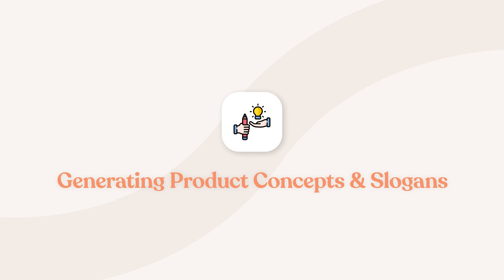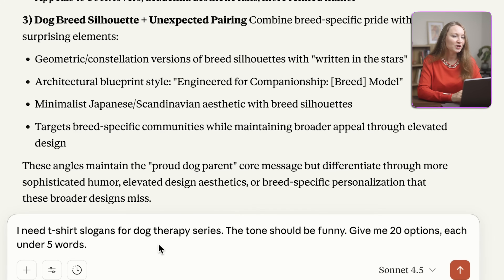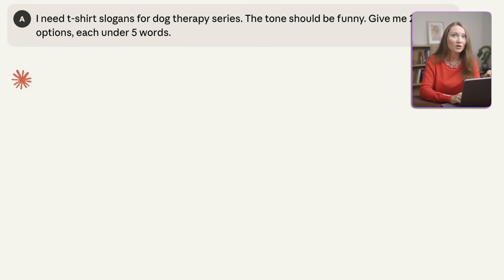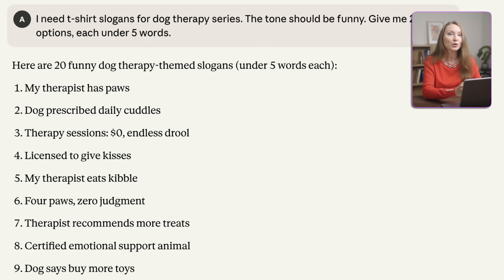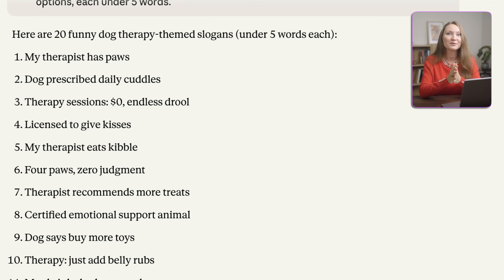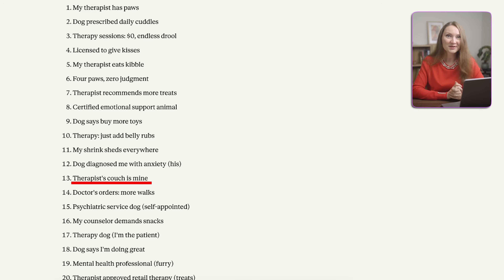Now that you know what's working in your niche, you need to create your own unique concepts, and this is where AI really helps. I can take the first specific unique concept that Claude suggested and ask: 'I need t-shirt slogans for a dog therapy series. The tone should be funny. Give me 20 options, each under five words.' AI takes the specific context about my audience, their pain points, and the tone I wanted, and generates slogans that are actually unique and targeted. For example, instead of just 'I love my dog,' you might get ideas like 'My therapist has paws,' 'Four paws, zero judgment,' 'My shrink sheds everywhere,' or 'Therapist's couch is mine.' These are way more interesting and specific to your audience.